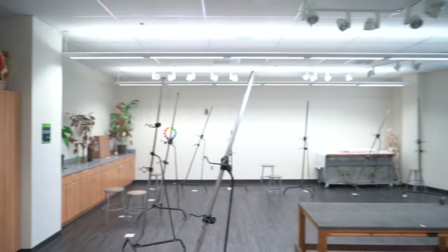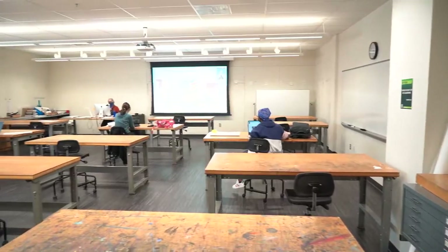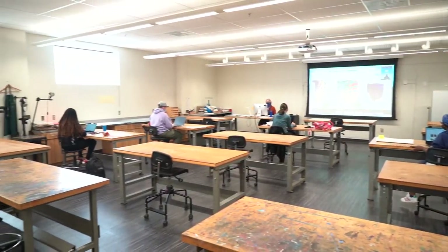The drawing studio is dedicated to drawing classes, figure drawing, and painting. Students use this studio for fundamentals of design where you are designing with hands-on material.